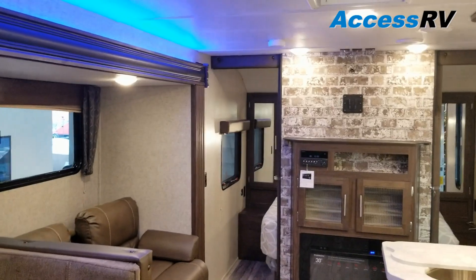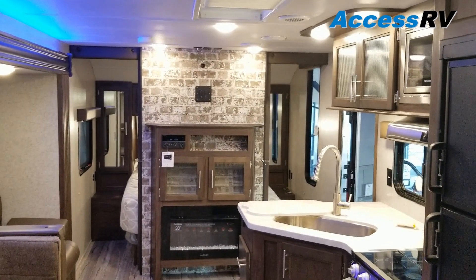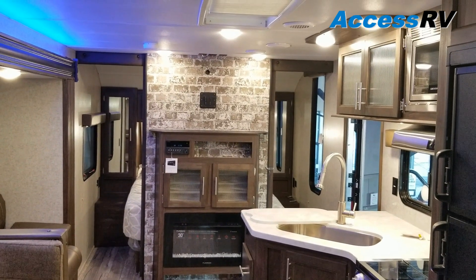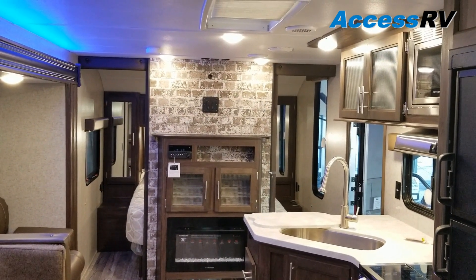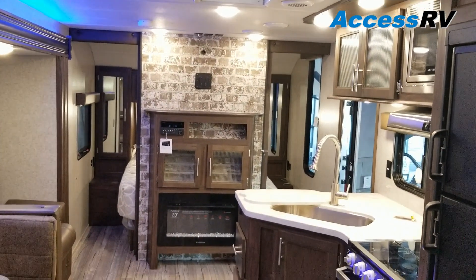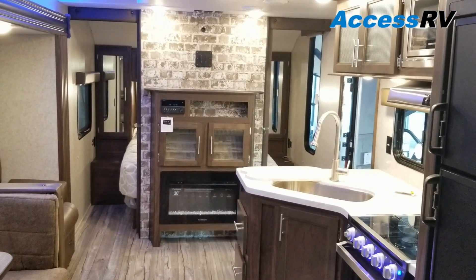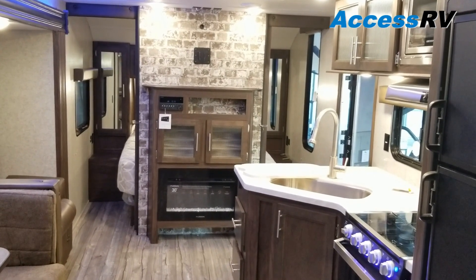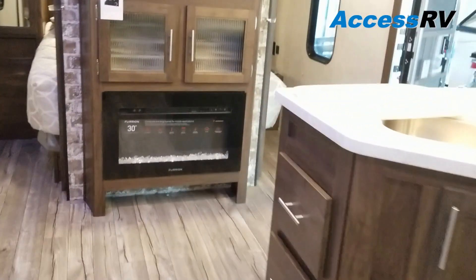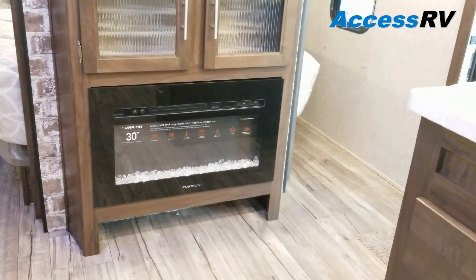Back here at the rear looking forward, you'll see the walk-around queen bed in the front — it's a dual entry with the entertainment center in between. The TV mount on the faux brick wall is a spot for one TV, and there's also another spot if you add a backer up in the bedroom. The media center is AM, FM, CD, DVD, Bluetooth — pair your phone to it, stream music, play DVDs. Below that is a 30-inch electric fireplace you can use for heat, just the ambience of the flame, or both.